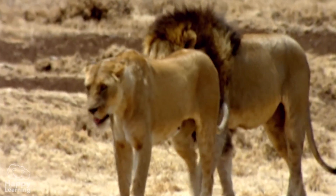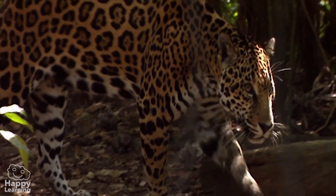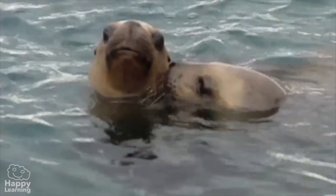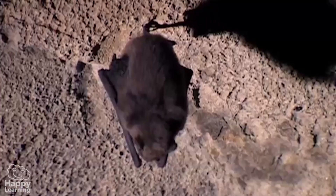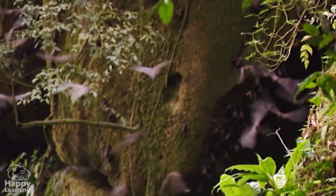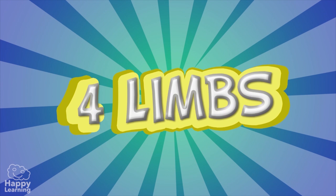The body temperature of mammals doesn't depend on whether it's cold or hot outside, because they can maintain their own internal temperature. Almost all mammals are terrestrial, like camels and jaguars. Some live in the sea and are called marine mammals, like these dolphins and these seals. There's even a flying mammal — bats are the only mammal that flies.